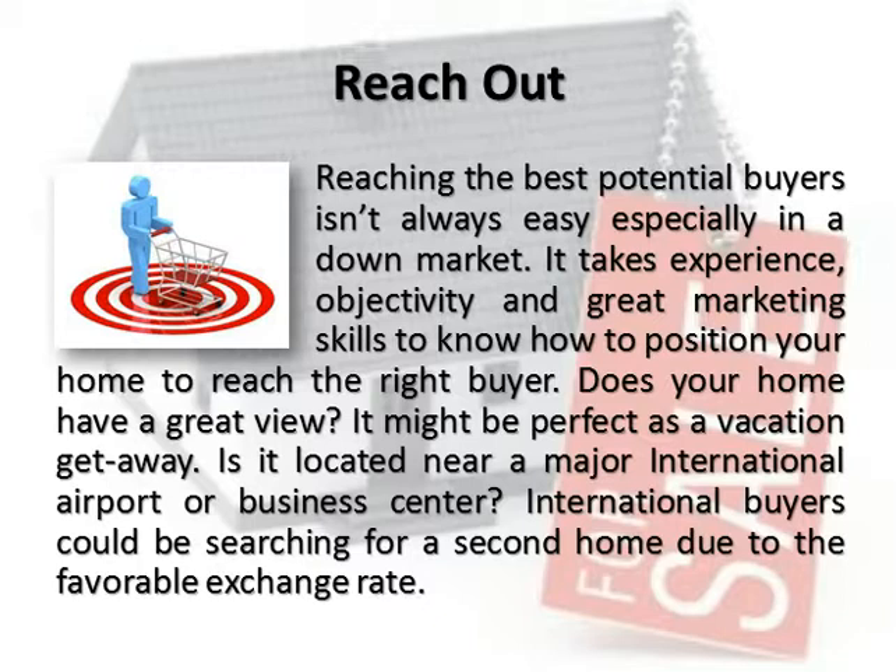Does your home have a great view? It might be perfect as a vacation getaway. Is it located near a major international airport or business center? International buyers could be searching for a second home due to the favorable exchange rate.